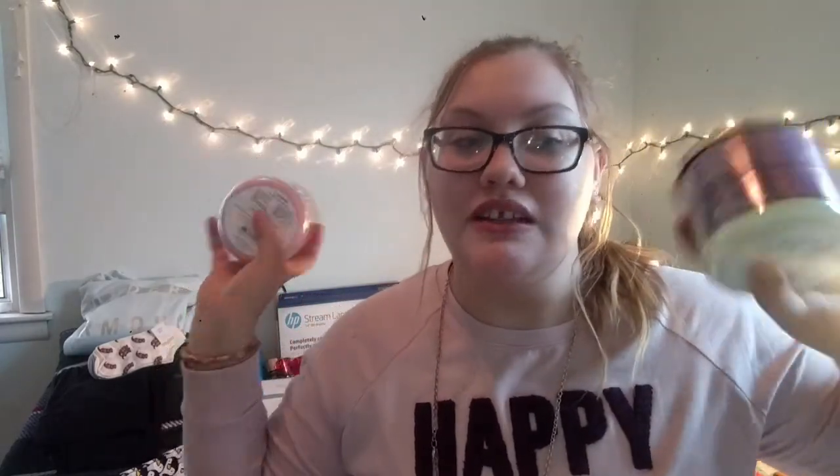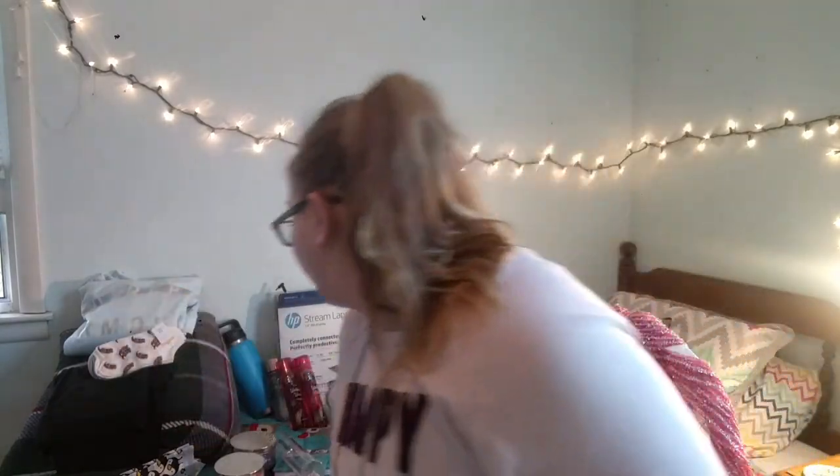I got these two candles from Bath and Body Works. This one is Unicorn Sprinkles and it smells super good, and this one is Pink Fairy Gumdrop. The names are a little childish but they smell really good and they're kind of cute. Then I also got this plasma ball decoration from a store, and I can't wait to open it up and see what it looks like.